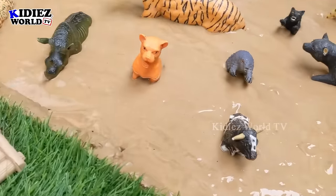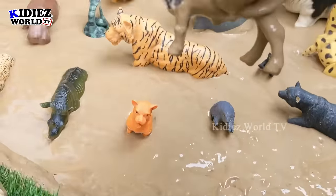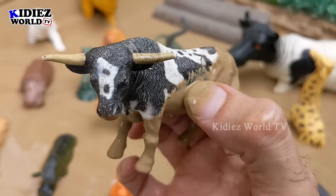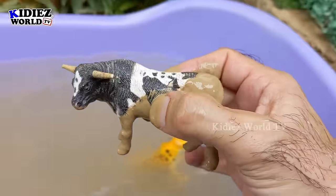The next one we have is a bull. Just look at this bull — so mighty dirty in the mud. He has two horns, very straight and sharp. Let's clean this bull.